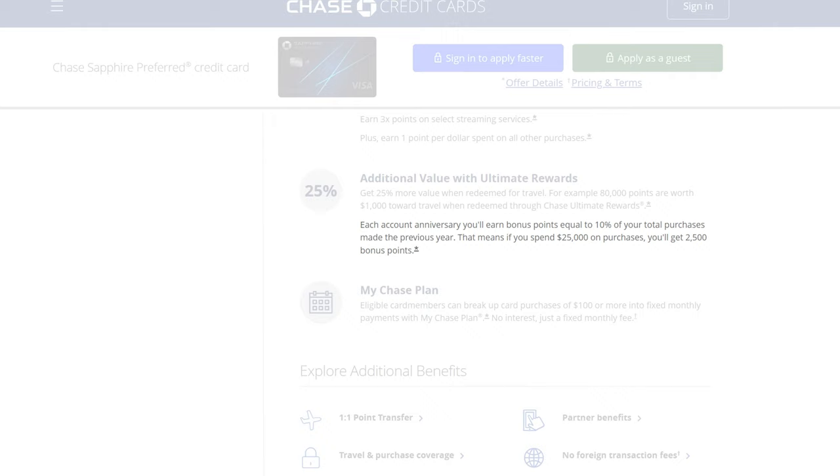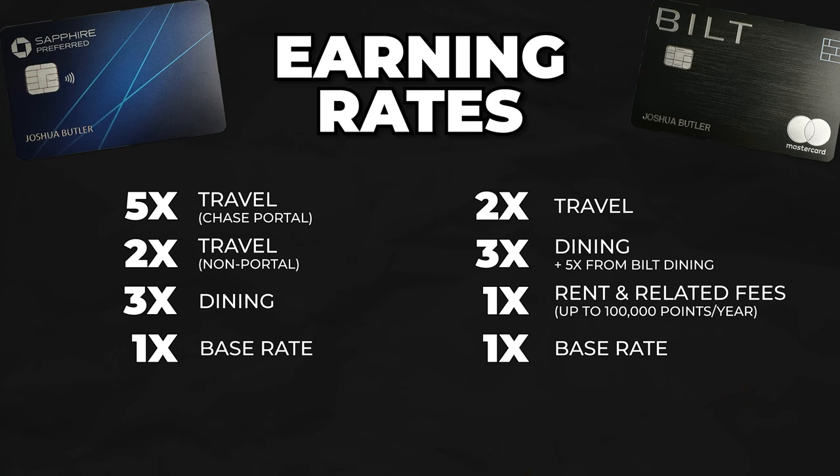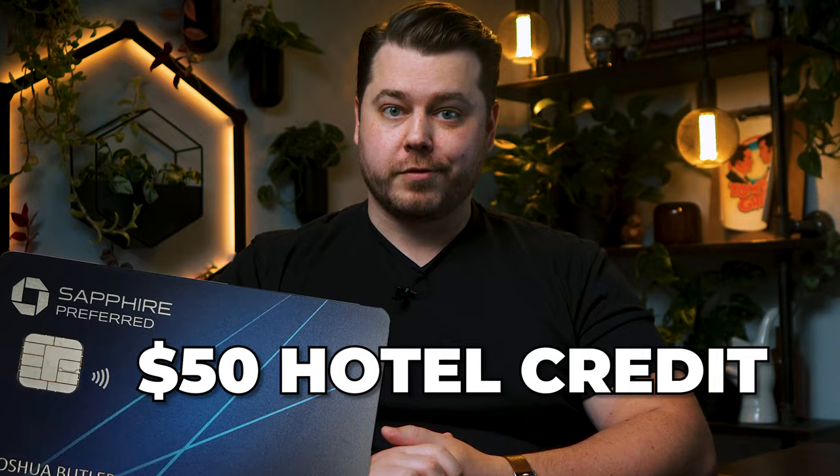One unique factor about the Chase Sapphire Preferred is it offers a 10% point bonus on your total spend for the year, given annually. So you'd add 0.1 points per dollar on each elevated category — instead of 5x, 3x, 2x, and 1x, it becomes 5.1x, 3.1x, 2.1x, and 1.1x. It's a minor factor, but it all adds up. The Sapphire Preferred also has a $50 annual hotel credit when you book through Chase's travel portal, effectively reducing the annual fee from $95 down to $45.